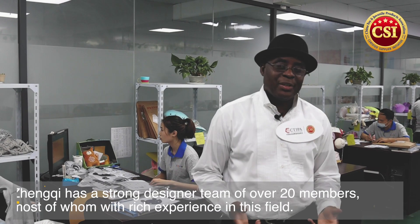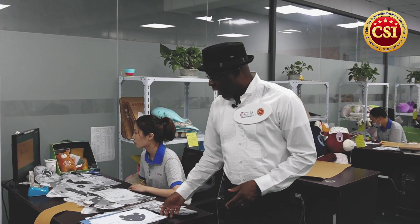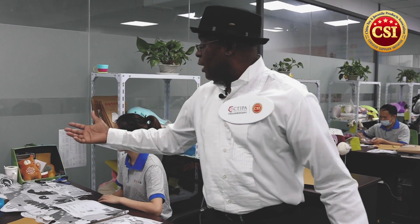Now we're inside Dongqi's design and R&D department. This is where the creativity comes in when they start making plush toys. For example, if a customer is interested in having an item made, they can send a picture, and the design team can take that picture and develop it into a full concept. That's what we're going to show you here — how they take a picture and bring it to a full concept.